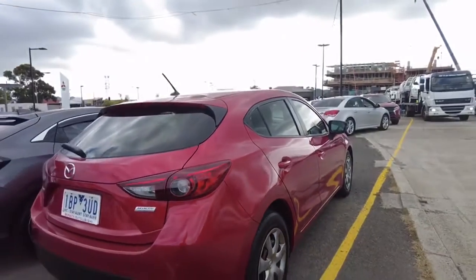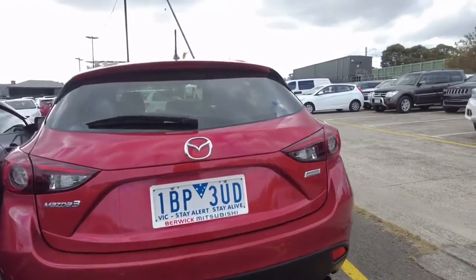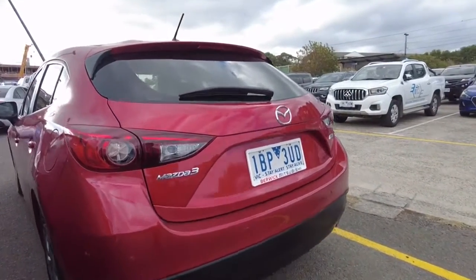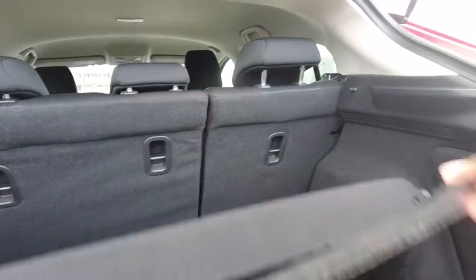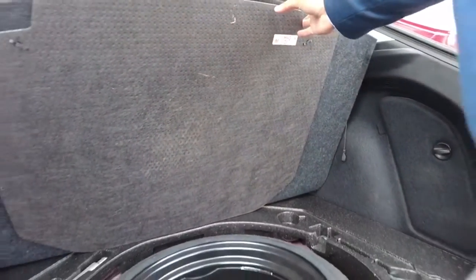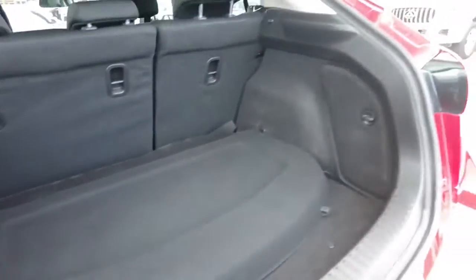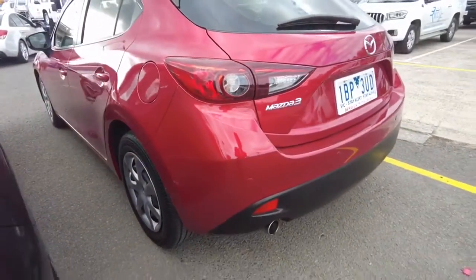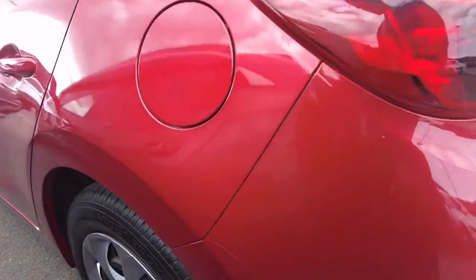Same with the rear wheel — no damage, no scratches, which is good. You've got your rear sensors and factory sensors in the back with your Mazda 3 badging. Now looking at the boot space, it is pretty wide as you can see. You've also got your spare wheel underneath, so it does look pretty clean.